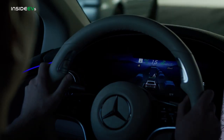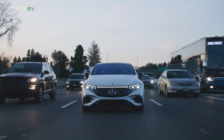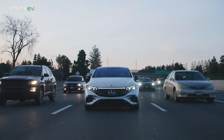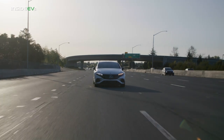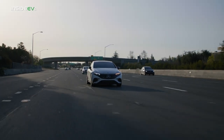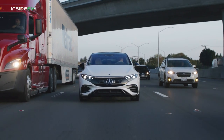But Mercedes is working on a way to help make the wasted time of traffic a thing of the past, thanks to two new systems that they are now offering in the United States. The first is a traditional Level 2 Driver Assist suite that now includes automatic lane changes. And the second is much more interesting: the Level 3 Drive Pilot program, now available in Nevada and California.